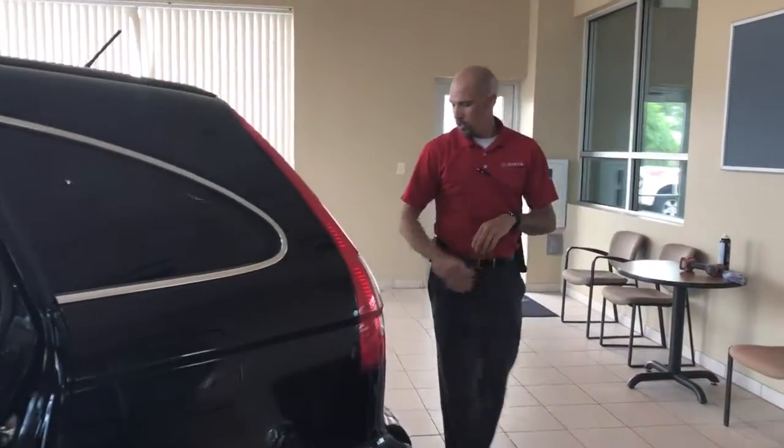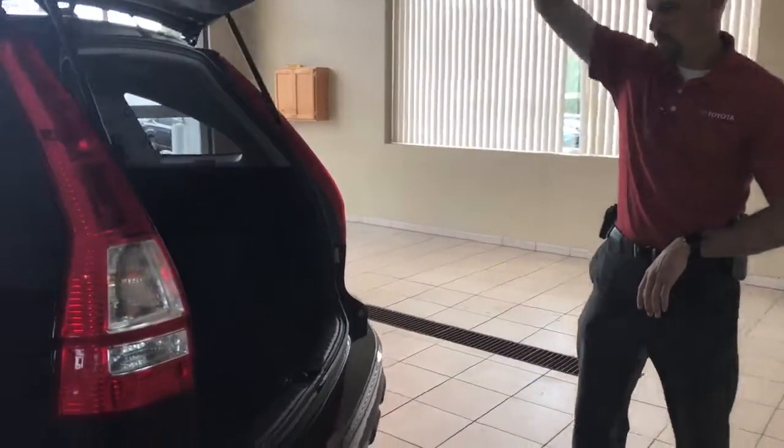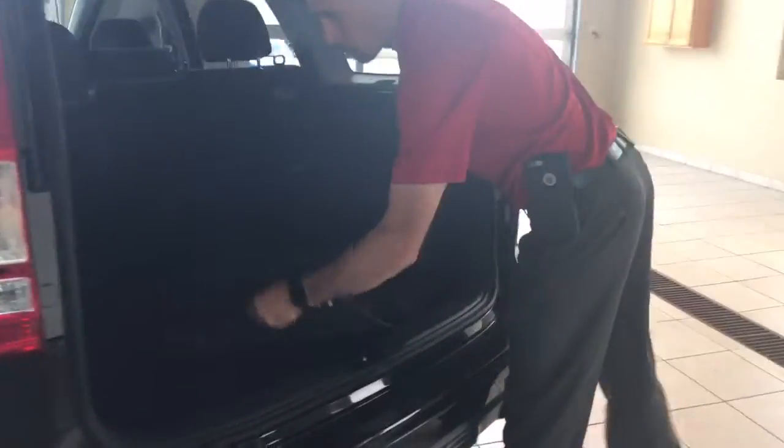At the back of the vehicle of course you've got the lifting rear hatch. We do have the carpet floor mats for the vehicle, and again with that black interior it's got a great look, very classy to it.